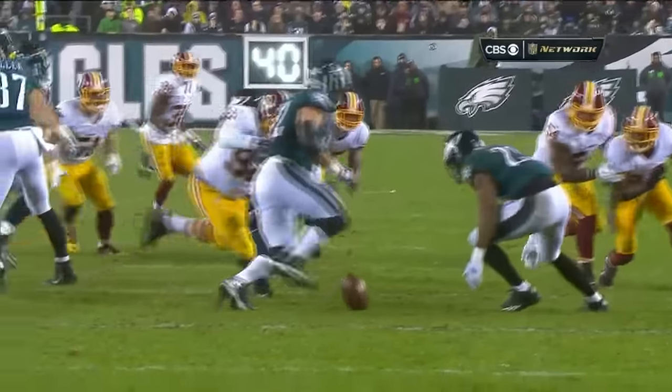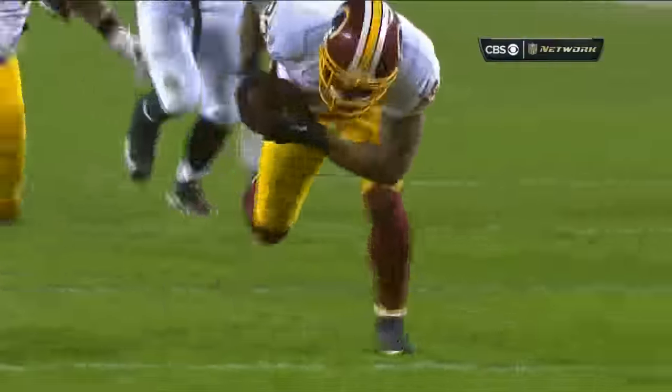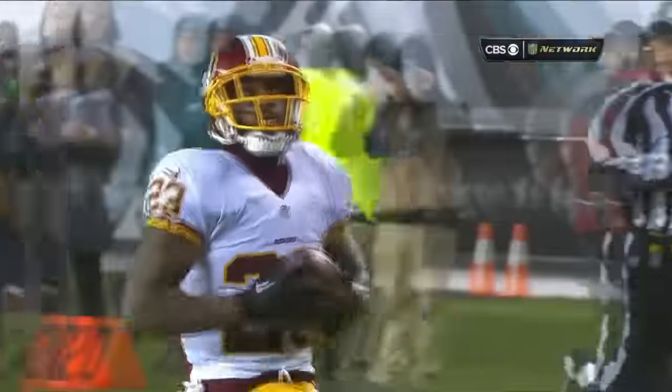These fans are stunned. The ball was kicked as Kelsey was making his way to the outside to block for Murray.